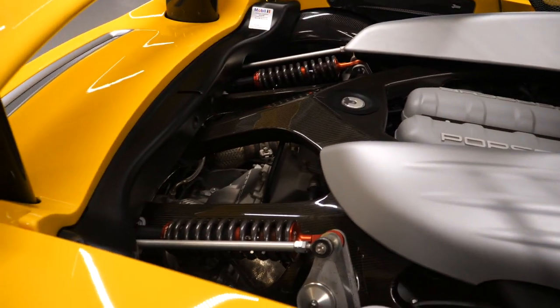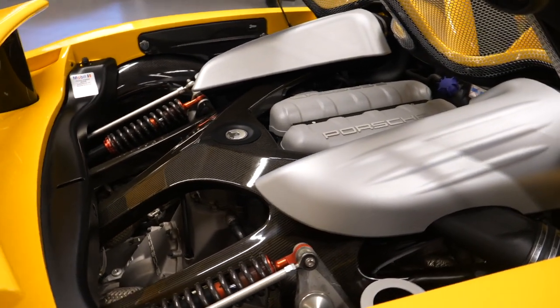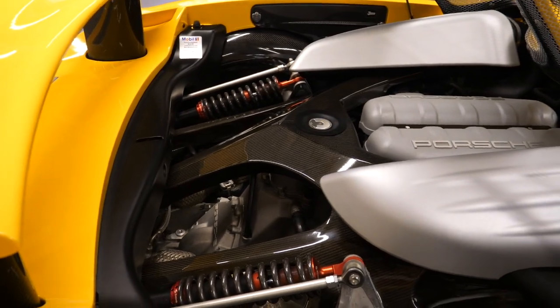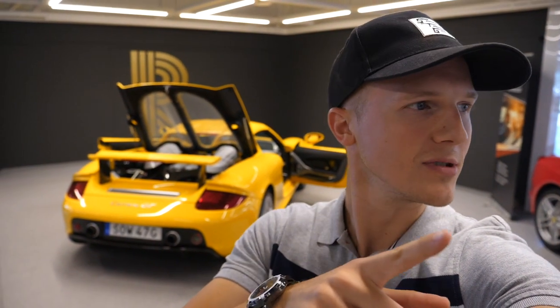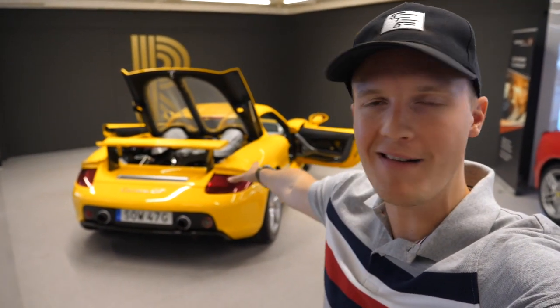But you have to look at this engine bay. I mean, how this car has ever been driven, I do not know, because I would be too precious to let this car go on the road — I would want it to be this perfect, this immaculate all the time. I have to say a huge thanks to GT Meister for bringing this car out today.